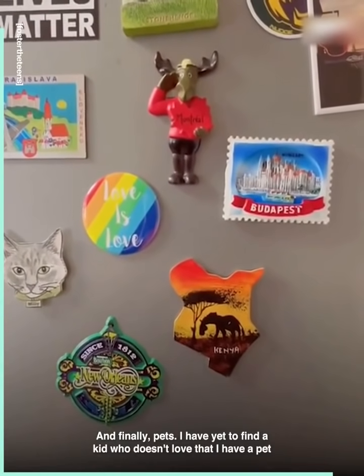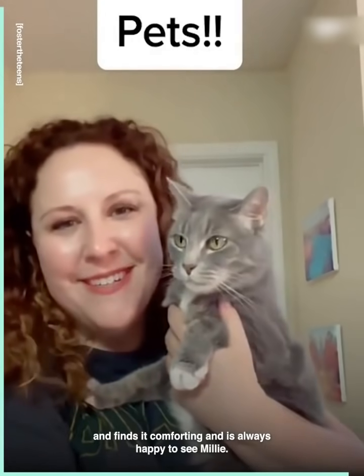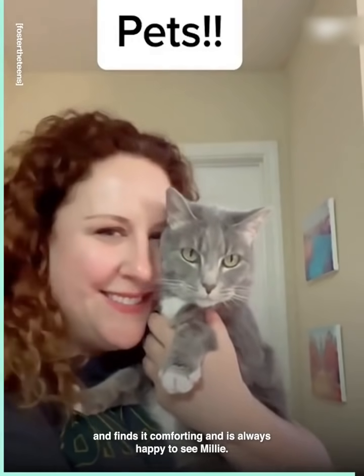And finally, pets. I have yet to find a kid who doesn't love that I have a pet. They find it comforting and are always happy to see Millie.